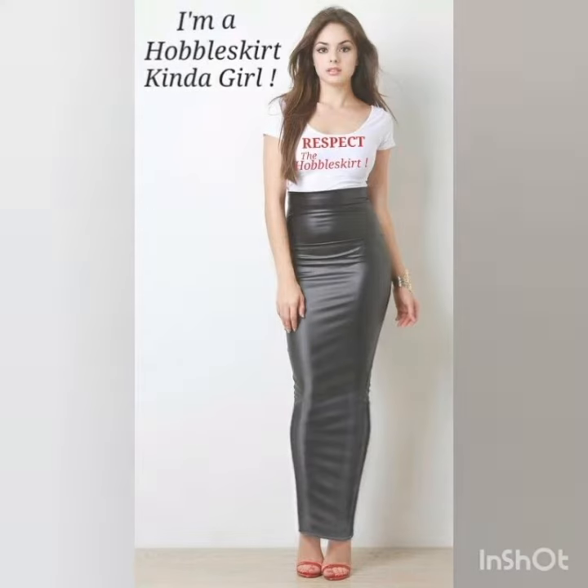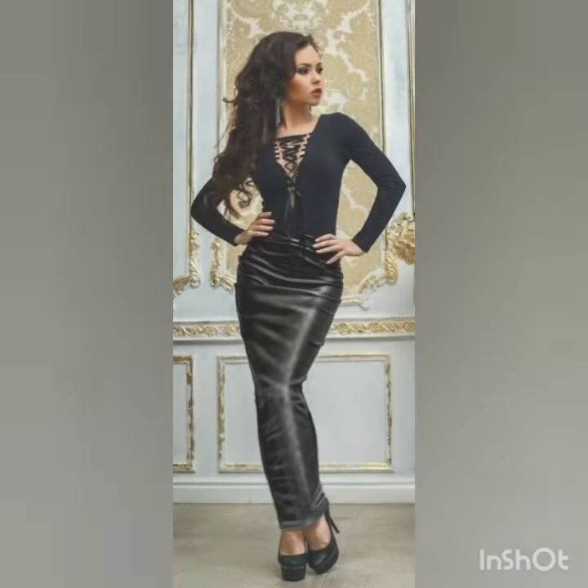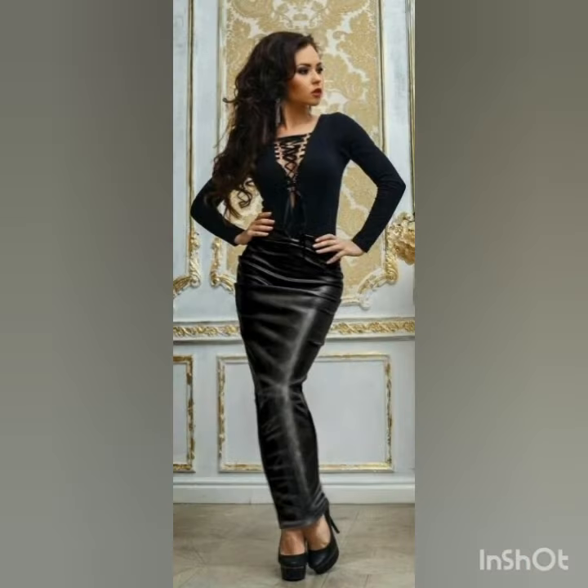As you guys are watching in this video, the hobble leather skirts are so fitted and amazing designs collection. I just bring this for you so you will get a beautiful and amazing collection through my channel and videos.